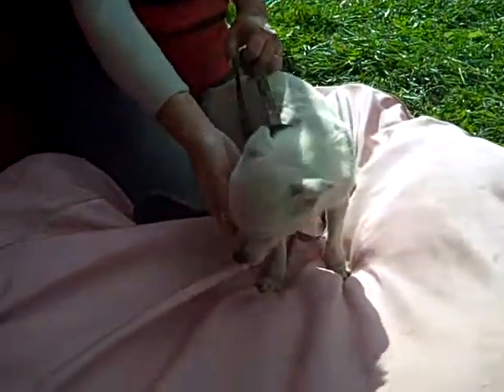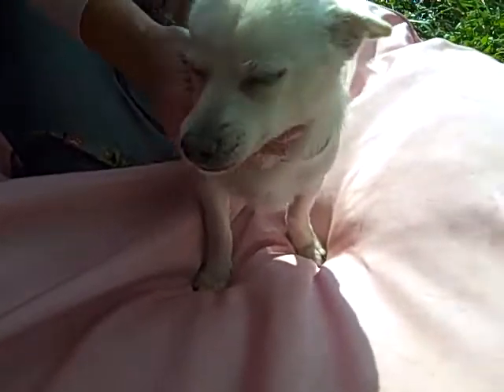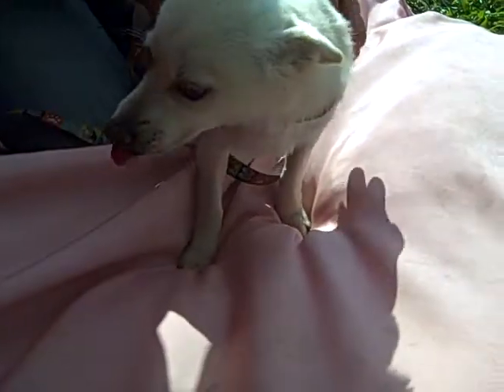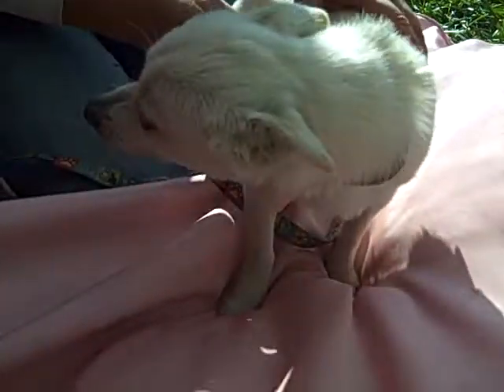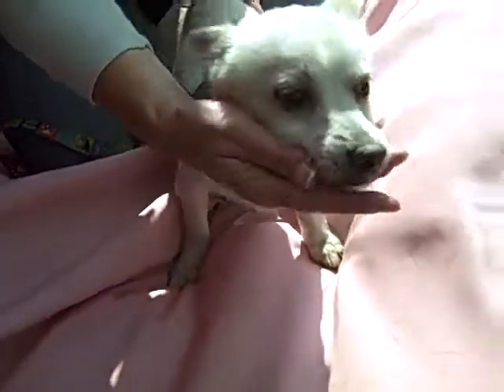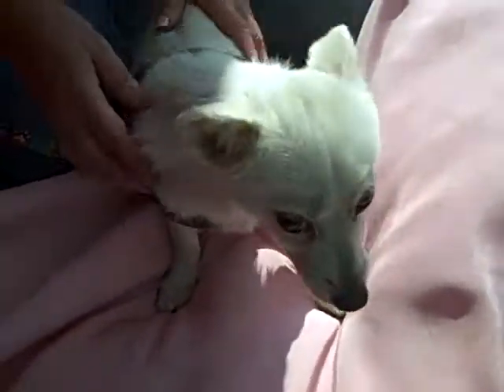Meet our good friend Snowy here at the North Central Animal Shelter. Snowy's ID number is A1258828. Snowy is an adorable eight-month-old short-haired Chihuahua. He almost looks like he has a little terrier or Maltese in him. He's got this white pretty fur.